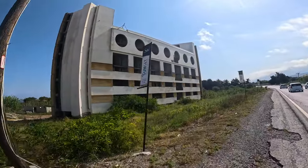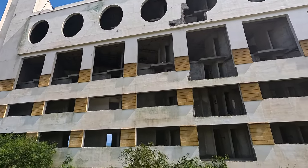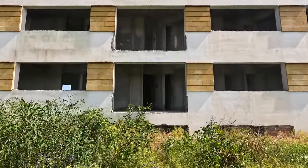Got a giant abandoned resort here. Let's have a closer look. Looks like a way in over here.